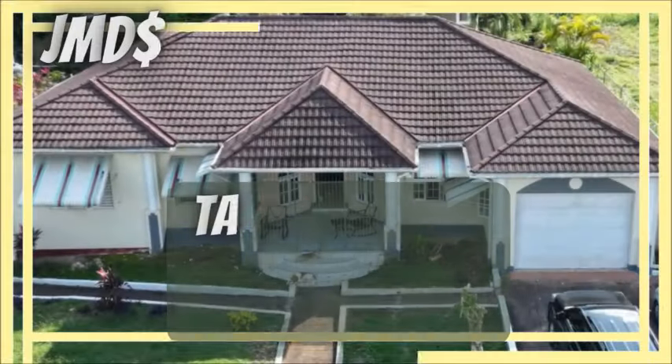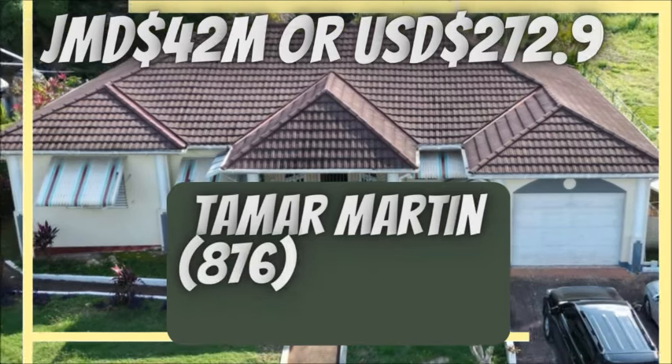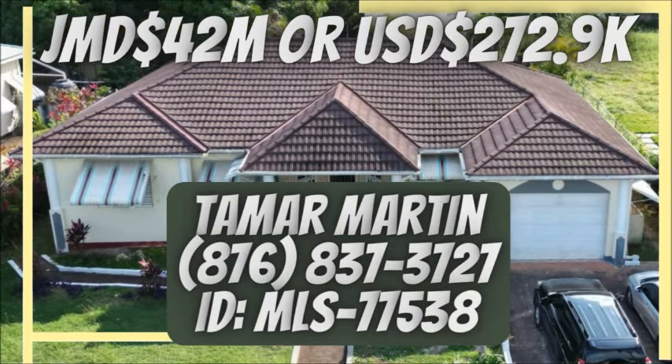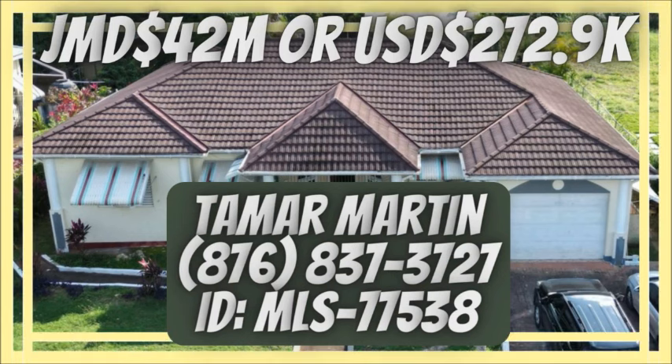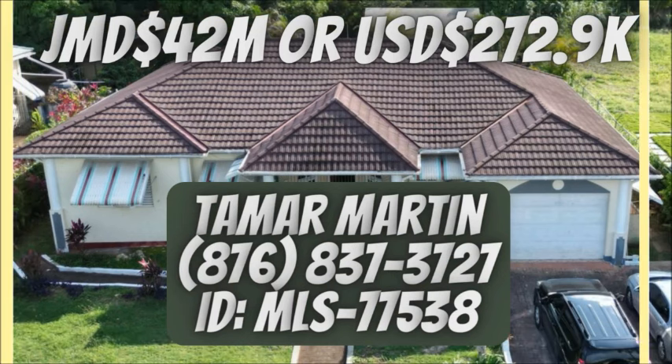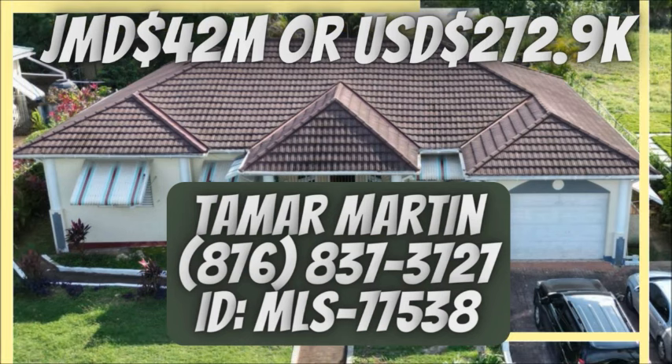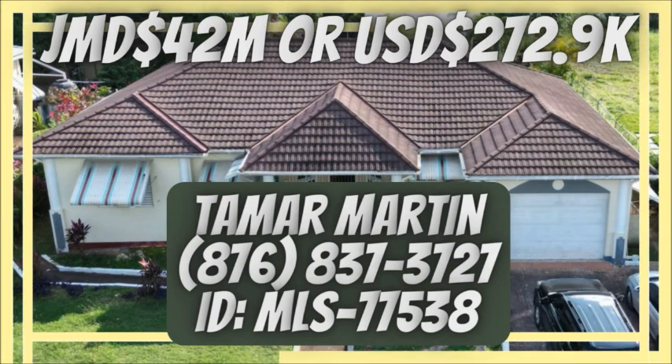The asking price for this house is Jamaican $42 million or US $272,900. To purchase or make an offer, please take a look at your screen or visit the description area below for full details. If you like this video, please hit the like button and share it with a friend.